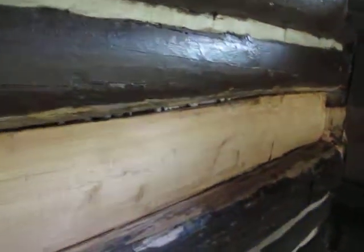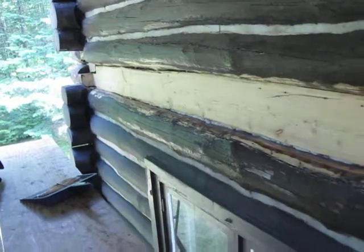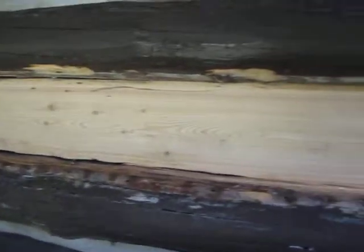I wanted to show you this. We've got it all cleaned up. It's slow and takes a while to get that done, but it makes it so much nicer when you get ready to set the new log. I'll show you some more shots down below when we get ready to split that new log.